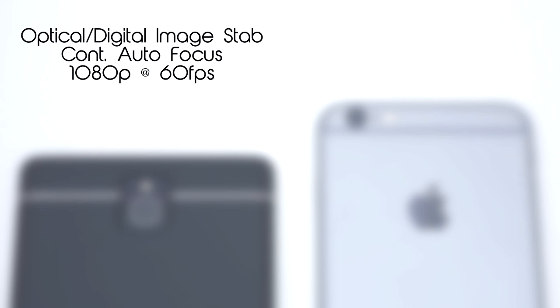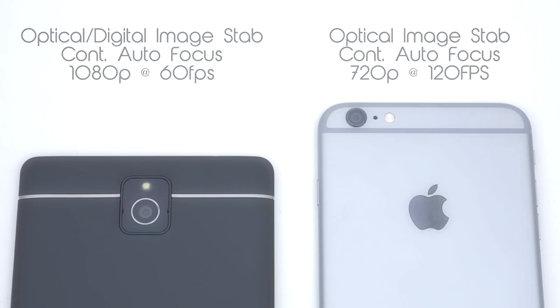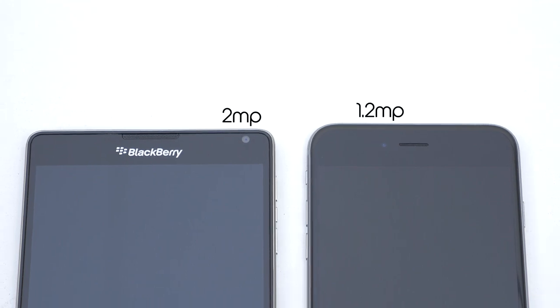The iPhone 6 Plus has an 8 megapixel camera with an aperture of 2.2. Some features on the iPhone 6 Plus include optical image stabilization as well, and slow motion in 720p at 120fps. Both phones can also shoot in a maximum resolution of 1080p at 60fps. On the front, both phones' front-facing cameras can shoot in 720p; however, the Passport has a 2 megapixel camera while the 6 Plus has a 1.2 megapixel camera.